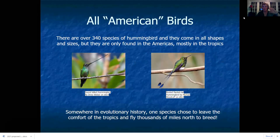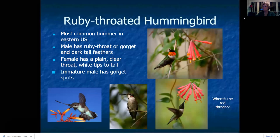Somewhere back in evolutionary history, one of these little hummingbirds that evolved in the tropics decided it was going to travel thousands of miles to the north — and that one is our ruby-throated hummingbird. This is the most common hummingbird in the eastern U.S. The male is named for that ruby-red gorget or throat feathers; he has dark tail feathers. The female has a clear throat and green back with white tips on the tail. The immature male will have white on the front, green on the back, white tips on the tail, but also a five o'clock shadow where the gorget is starting to grow in.